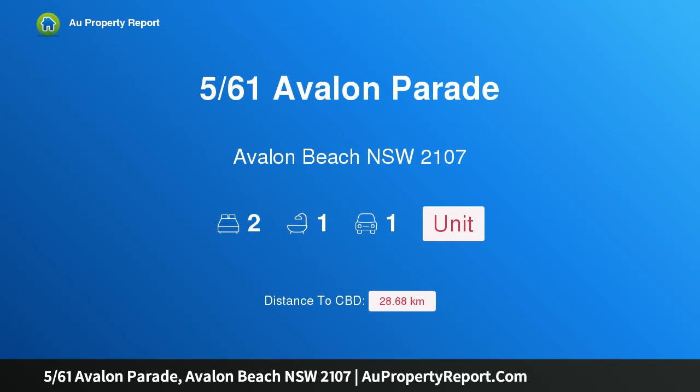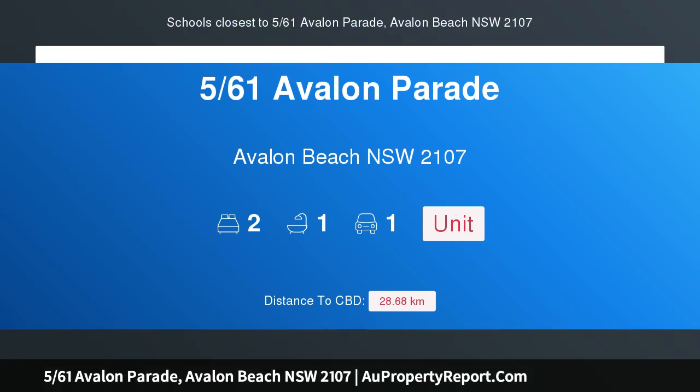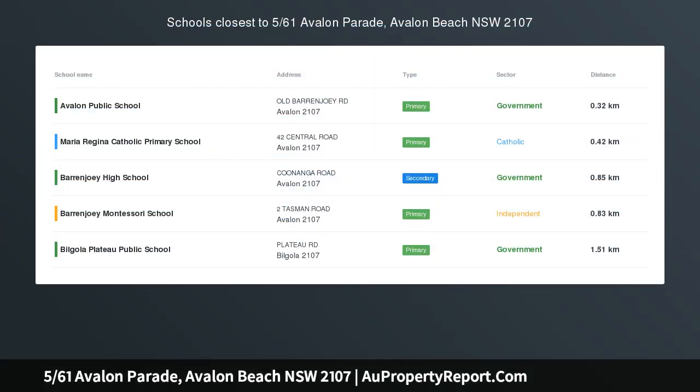Hi, I am glad to introduce Property 5/61 Avalon Parade, Avalon Beach NSW 2107 — fresh coastal style and a central village setting.